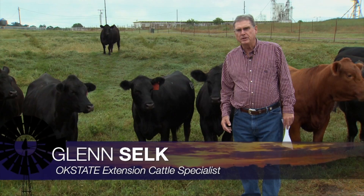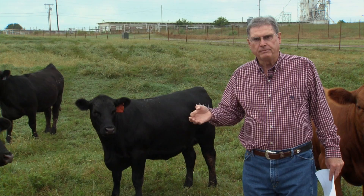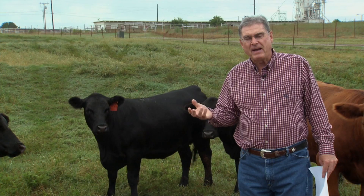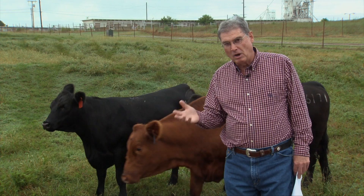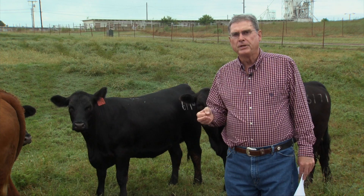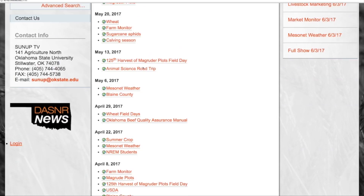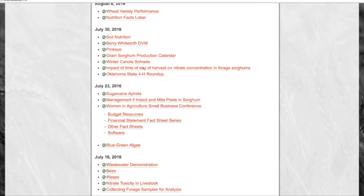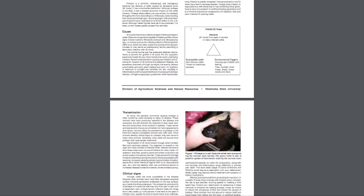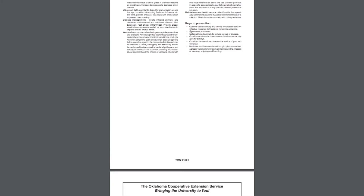Summertime is when cow-calf producers across the Midwest struggle with eye infections in cattle — usually the disease we commonly call pink eye. It's a bacteria, Moraxella bovis, that gets in the eye and causes real problems. It's easily transmitted from animal to animal, usually by flies. Go to the SUNUP website at sunup.okstate.edu and look under show links — there's an excellent fact sheet written by OSU veterinarians and animal scientists about pink eye, treatment methods, and preventative methods.